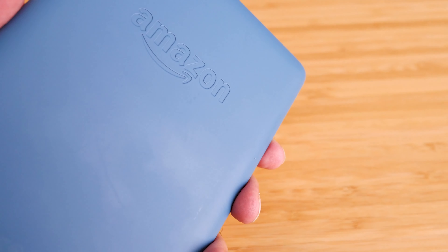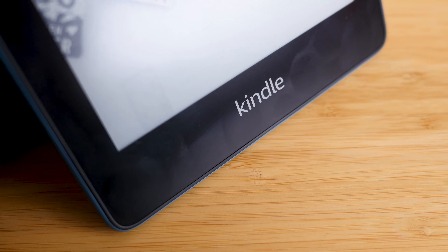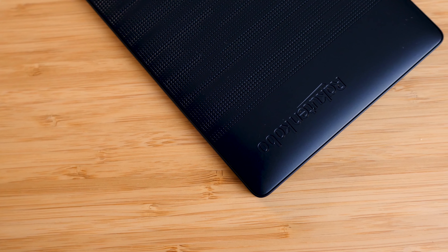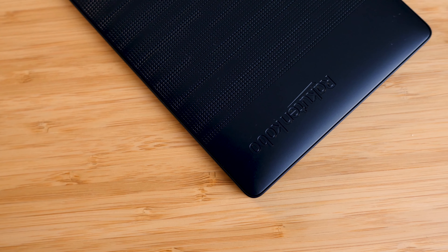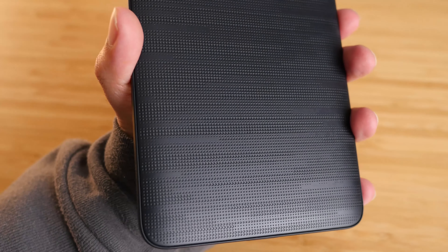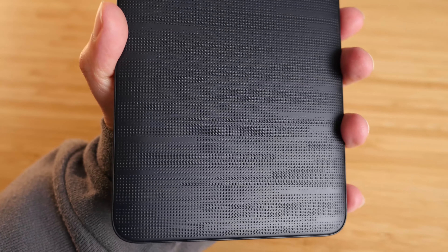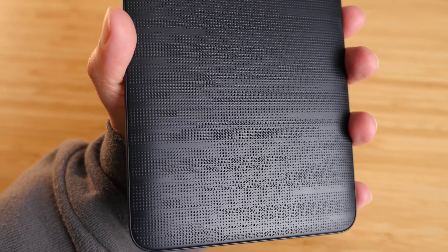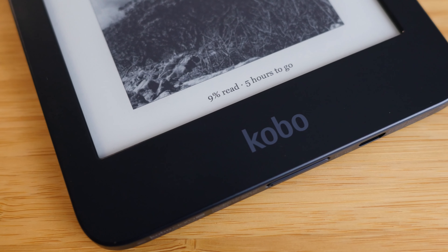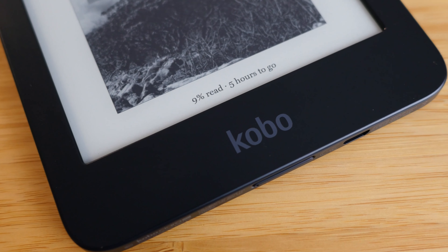The Kindle's rubbery back gets fingerprints, which is really annoying. It's hard to show on camera but with the lighting it's very obvious. The front black bezels are a glossy type that get fingerprints super easily. On the Kobo, the plastic back actually does not get many fingerprints — it has little texture grooves which can trap some debris, but no fingerprints. The front of the Kobo is also a matte black finish, making it much harder to get fingerprints on the Kobo Clara.